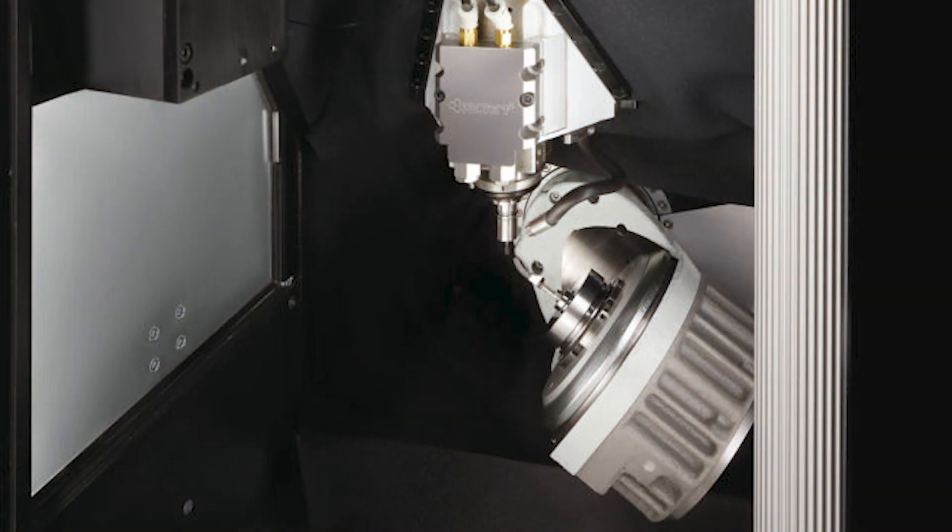Also on the channel this week, we've had news stories from Chiron. They're going to present their new Micro 5 compact machining centre at Emo. Emo's just around the corner, running from the 4th of October through to the 9th or 10th of October.